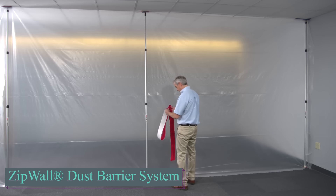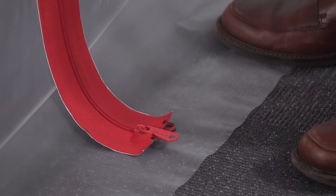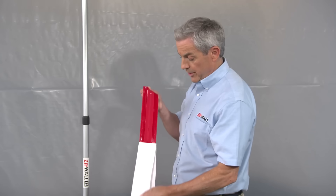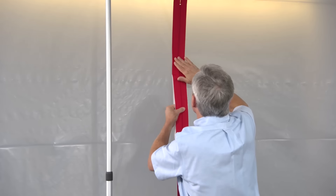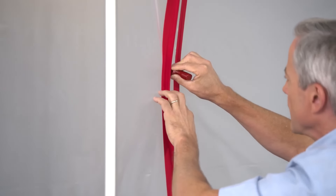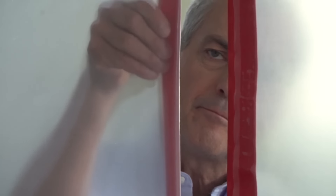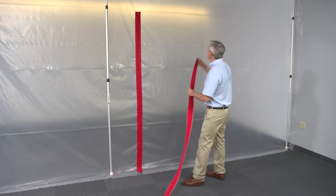The ZipWall dust barrier is convenient for various tasks, from basic painting to extensive renovations. This system can be quickly assembled without needing ladders and effectively controls dust. Its standout feature is its flexibility — it uses spring-loaded poles to create temporary dust barrier walls up to 20 feet high within minutes, eliminating the need for ladders or tape that might cause damage.